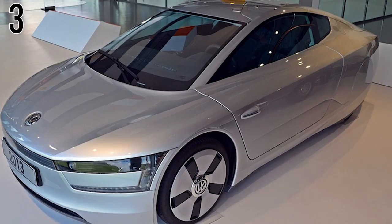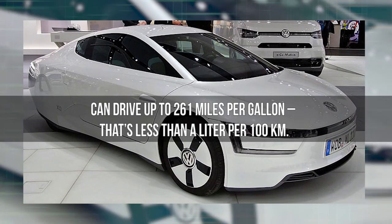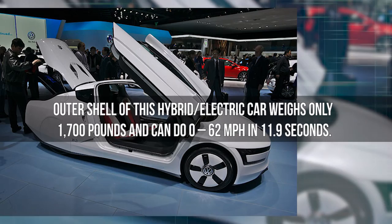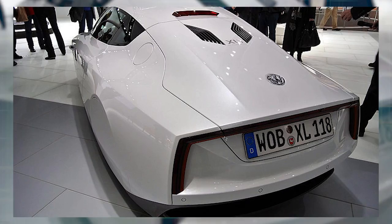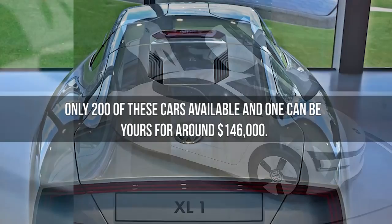Number 3: Volkswagen XL1. The Volkswagen XL1 was deemed one of the most fuel-efficient cars in the world in 2011. Its biggest selling point is that it can drive up to 261 miles per gallon — that's less than a liter per 100 kilometers. The seats in the XL1 are staggered so that the front of the car is narrower, reducing drag. The outer shell of this hybrid electric car weighs only 1,700 pounds and can do 0 to 62 miles per hour in 11.9 seconds. It has a top speed of 98 miles per hour and uses the electric battery for 22 miles before needing a recharge. There are only 200 available, and one can be yours for around $146,000.